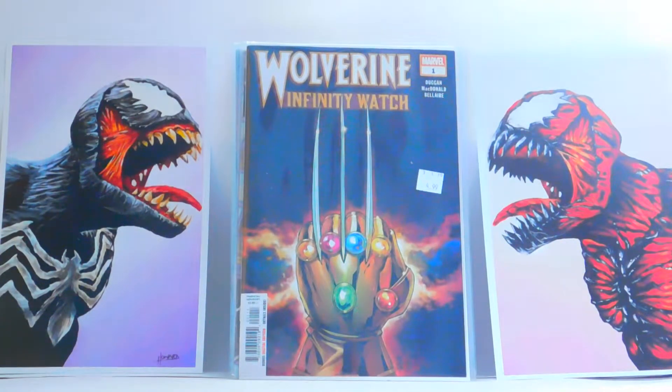I found a lot in the 50-cent bin actually, and usually you don't even find good stuff in the dollar bin. But here's Wolverine Infinity Watch number one. I love that cover. That was an alright book — I read it. I'll have to pick up the second one to see how it is. I don't judge it right away, so I'll check out a few of them and see how they are.